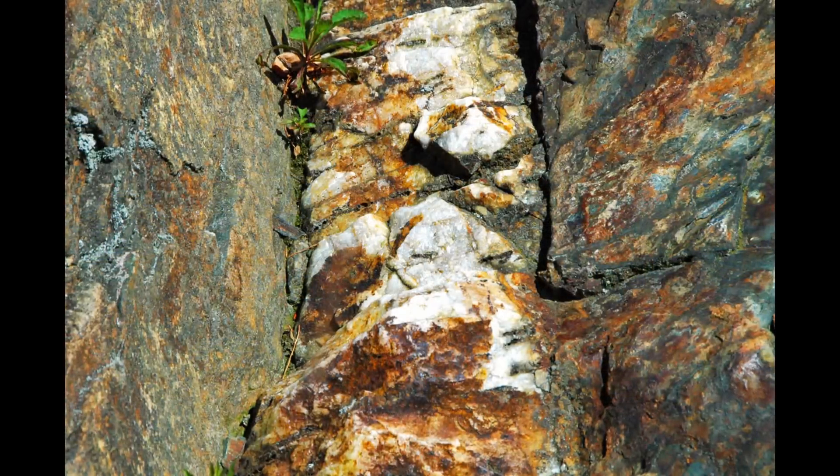One of the most significant economic impacts of Carlin-type deposits is their contribution to gold production in Nevada. These deposits have transformed the state into a leading gold producer, with Nevada accounting for a substantial portion of US gold output. The large, disseminated nature of Carlin-type deposits allows for bulk mining techniques which, combined with advancements in extraction technologies, have made it economically feasible to process low-grade ores on a massive scale.